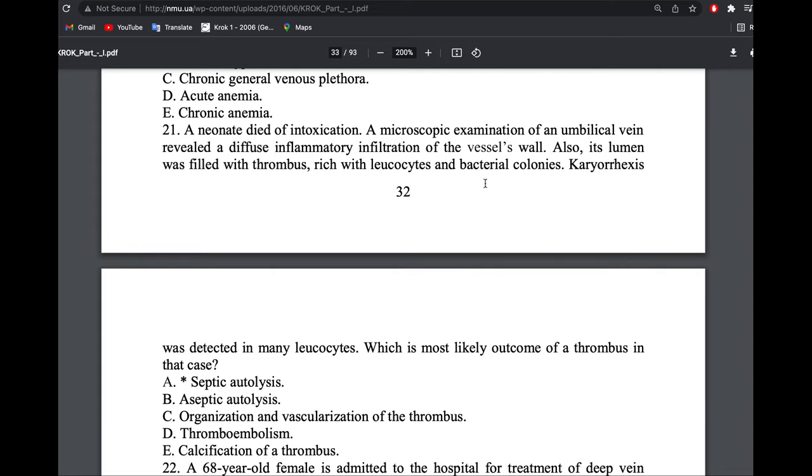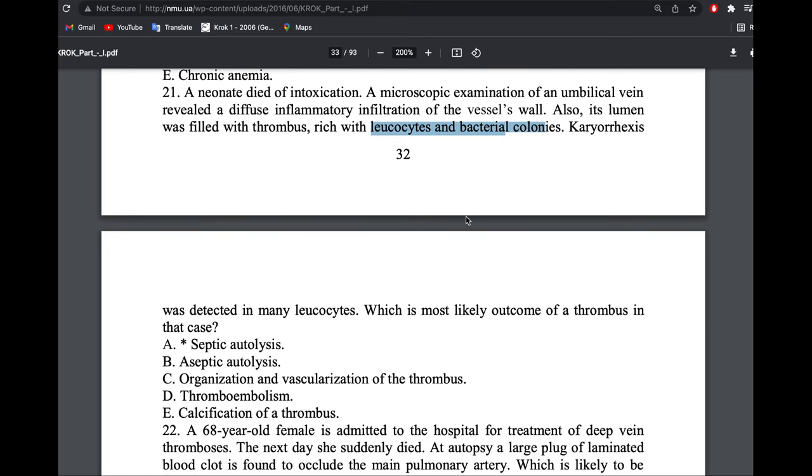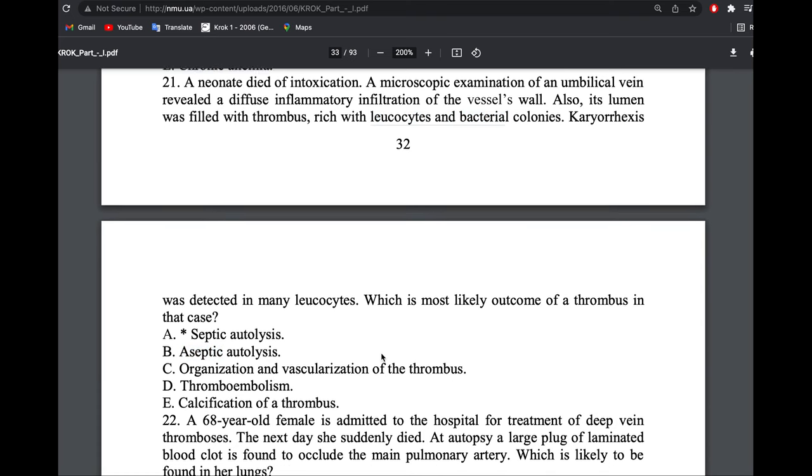A neonate died of intoxication. In the umbilical vein there was diffuse inflammatory infiltration, and the lumen had a thrombus rich with leukocytes and bacterial colonies. What is the outcome of this thrombus? Since the thrombus contains bacteria and leukocytes, white blood cells will try to autolyze — break down — this thrombus. The outcome is septic autolysis: septic because it involves bacteria.